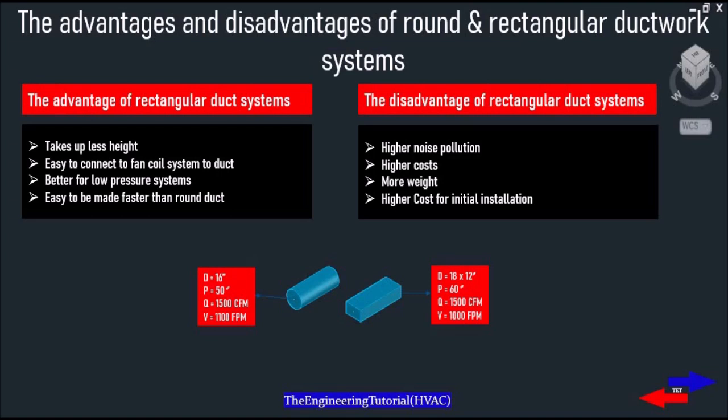Rectangular ducts are necessary whenever you've got a tight space that won't allow for the height of round ducts. Advantages of rectangular ductwork include: takes up less height, easy to connect to fan coil systems, better for low pressure systems, and easy to fabricate — faster than round duct.